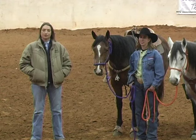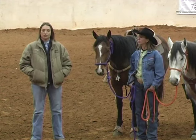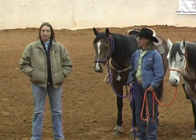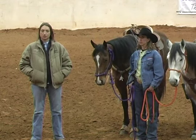Hey everybody, I'm Charlotte Cunningham, coming to you on winningruns.com from the greatest arena in the world, Diamond W Arena in Alvarado, Texas. We'd like to thank Lisa McCool for letting us use her arena.